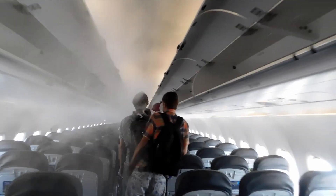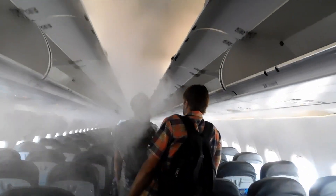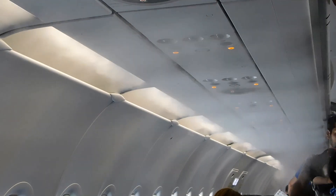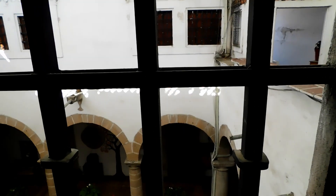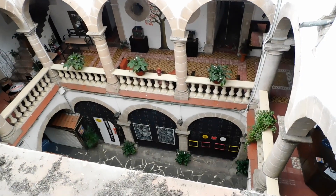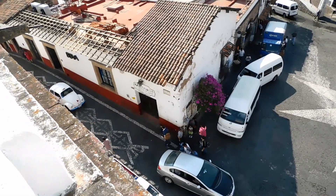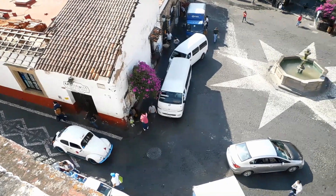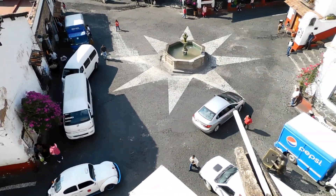We got hit with all kinds of mist here — a mist that I forgot to clean off my camera. I'm staying at the Casa Grande Hotel that sits near the heart of Taxco and is handy to dozens of silver shops.